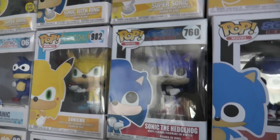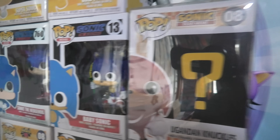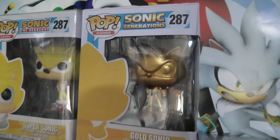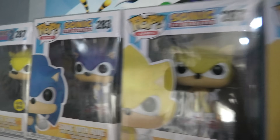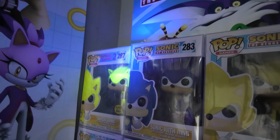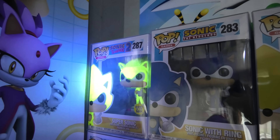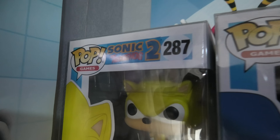We've got Movie Sonic — by the way, most of these are in pop protectors so it's kind of shiny, it's hard to see. There's Movie Sonic, so we've got Baby Sonic, Ugandan Knuckles, Gold Sonic from Sonic Generations, and then I've got Super Sonic, regular Sonic, and a glowing Super Sonic one which I made — I made that glow — from Sonic 2.